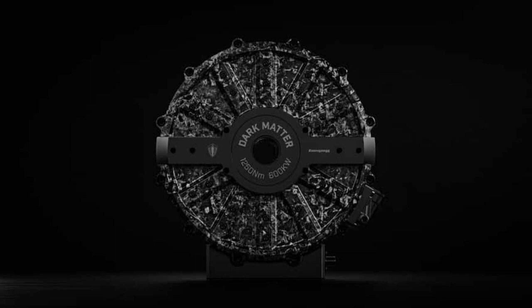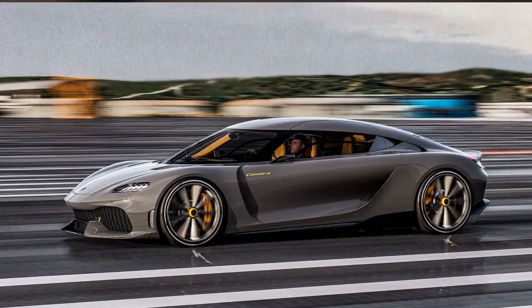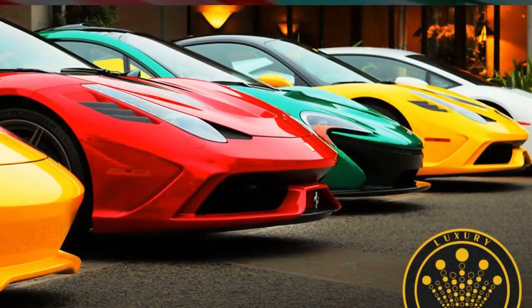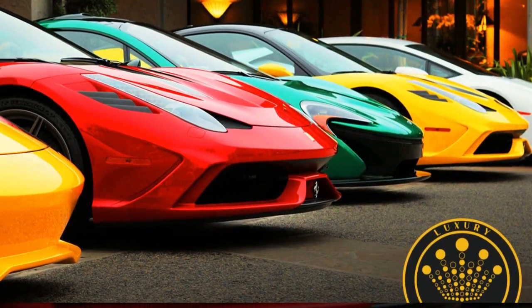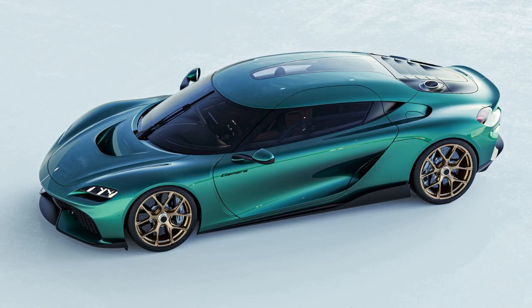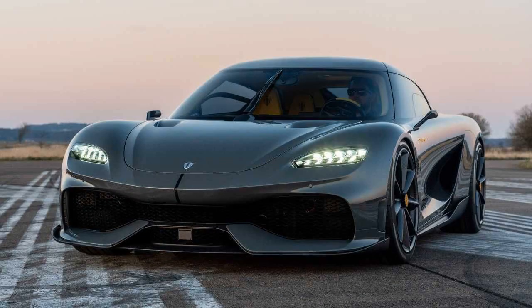Together, this propels the Gemera to 62 miles per hour in under two seconds — on par with seven-figure exotics. Yet true luxury means options. For those desiring even more extreme performance, there's the Gemera Hot V8 model. This new iteration swaps the three-cylinder for Koenigsegg's proven 1,600 HP twin-turbo V8 — the same engine powering the Jesko. Tuned for efficiency and torque, it churns out 2,300 HP combined with the electric motor, likely making the Gemera the quickest four-seat car on the planet.